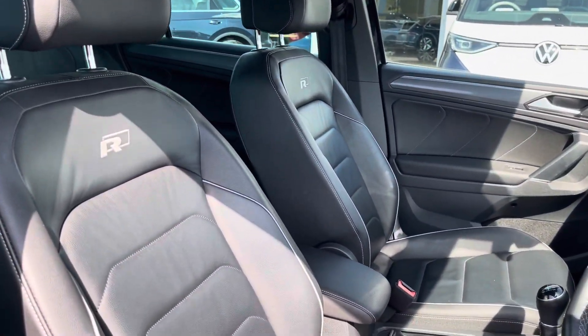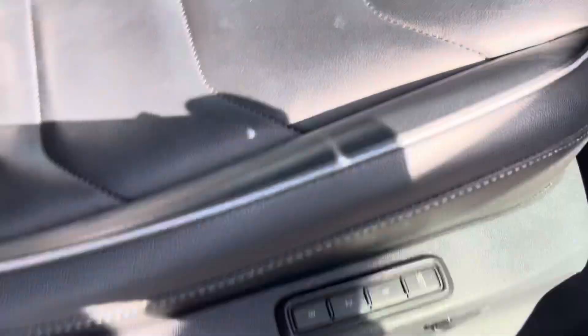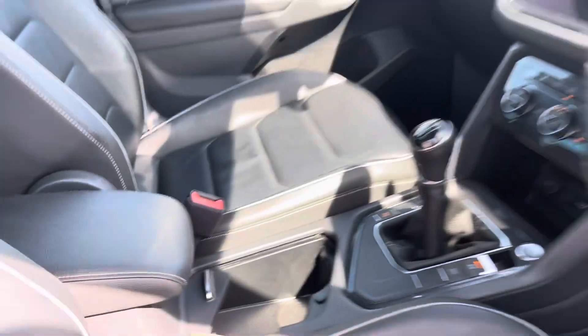Moving into the cabin, you'll find a pair of front sport seats with electronic adjustment, alongside other features such as USB ports, cup holders and storage inside the armrest.